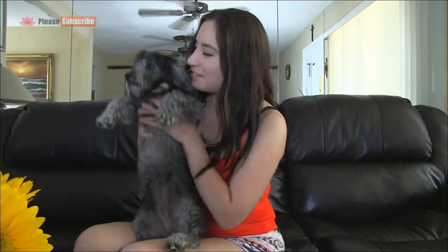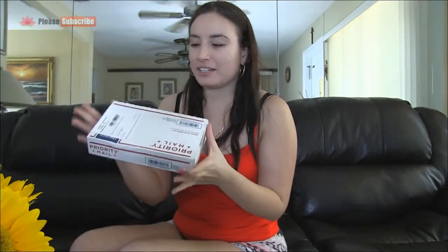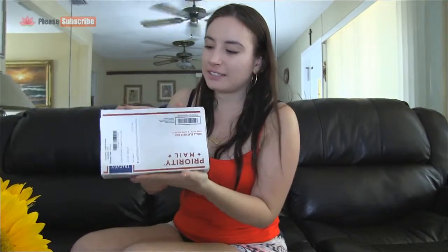We can now begin to unbox the soap that I received and test it out. So the box, when it arrived, came in a shipping box this big. I'm sure it depends on how many you order and the size.